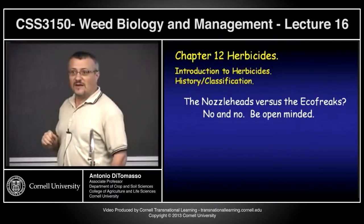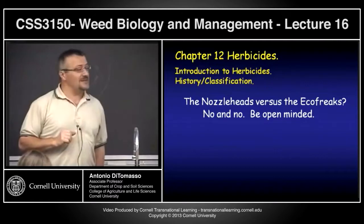Whenever I talk about this section, I'm going to have some folks I'll call the nozzle heads and eco-freaks.